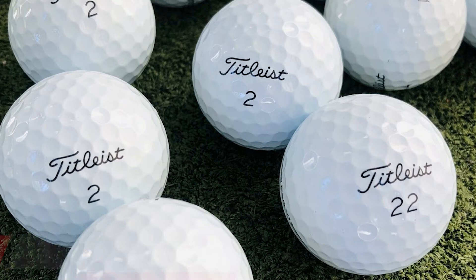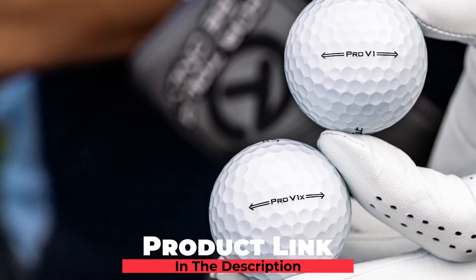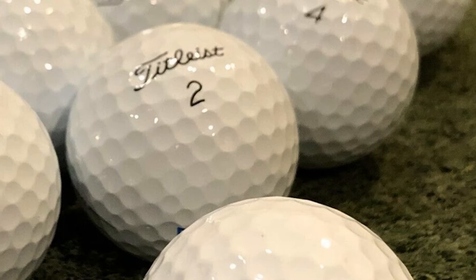The number three position is held by Titleist Pro V1 Golf Balls. If you're looking for an excellent golf ball to significantly maximize your shot's travel distance, the Titleist Pro V1 is undeniably your most ideal choice. Let's take a deep look at their outstanding features. First, what makes these Titleist balls different from the rest is their larger casing layers.